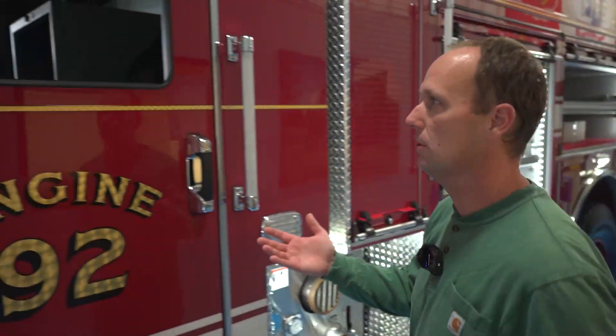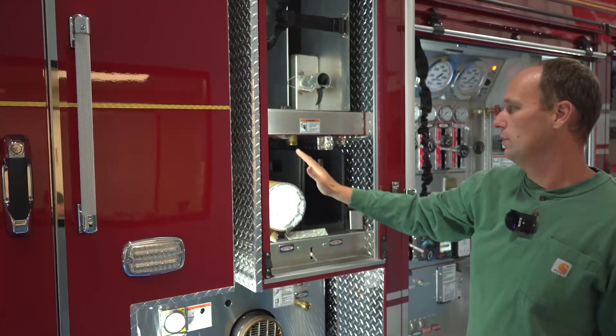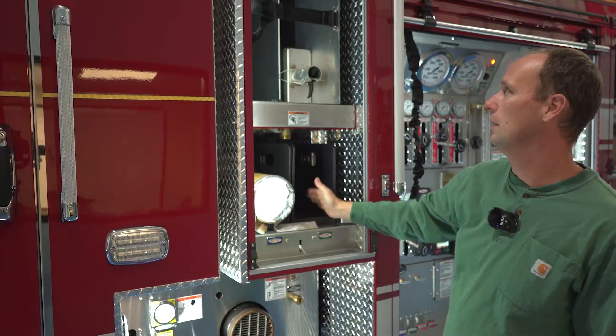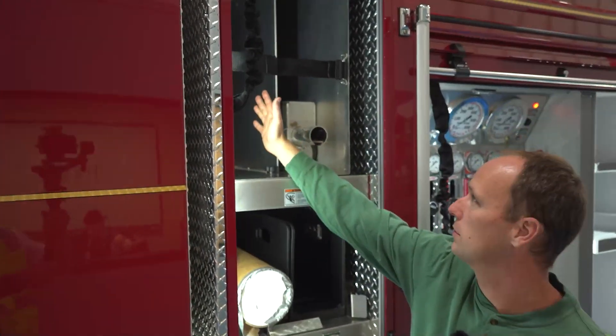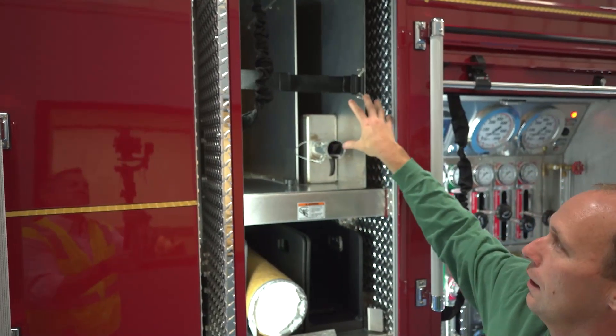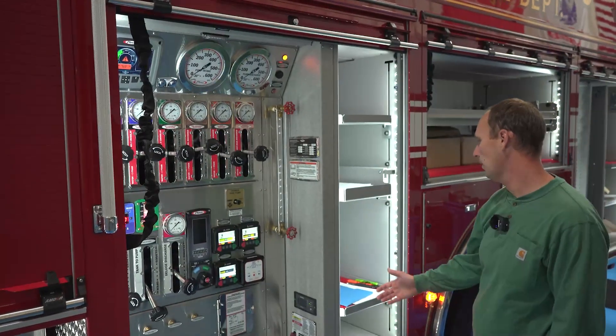We have four riding positions, clean cab. In the cross-lay area we have 200 feet of inch-and-three-quarter hose in two separate cross-lays. Our stokes and backboard are located here, and our high-rise packs go here. Moving to the pump panel and engineer's compartment.